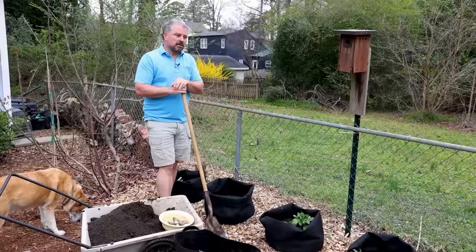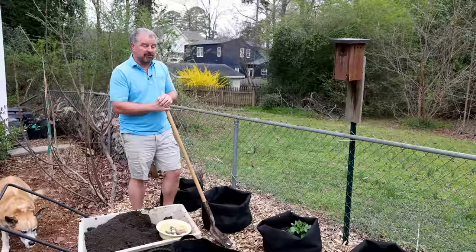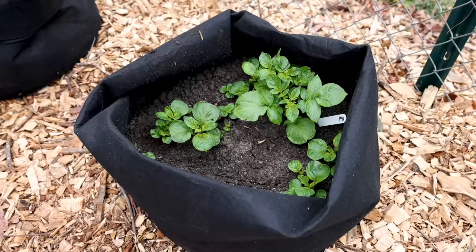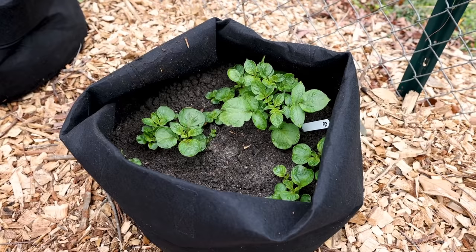Moving over behind the vegetable garden to where I grow potatoes in grow bags. I put these in three to four weeks before my last frost date — that's typically a good time to do it. If it was going to get really cold, cold enough to freeze these bags solid, I would move them into the shed or even inside. At this point I won't get anything cold enough to worry about — I wouldn't worry about upper 20s or low 30s. They're well insulated in these bags.